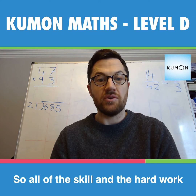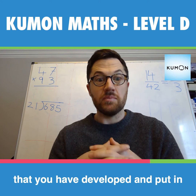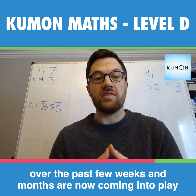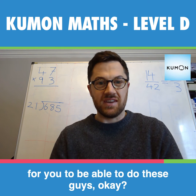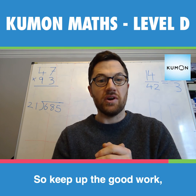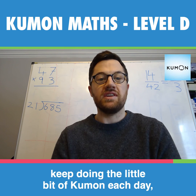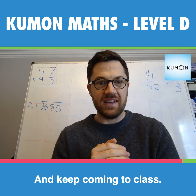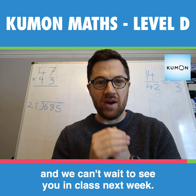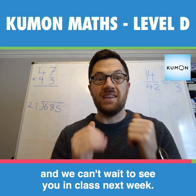All of the skill and hard work that you have developed and put in over the past few weeks and months are now coming into play. So keep up the good work, keep doing a little bit of Kumon each day, keep timing your work at home, and keep coming to class. We're very proud of you, and we can't wait to see you in class next week. Well done.